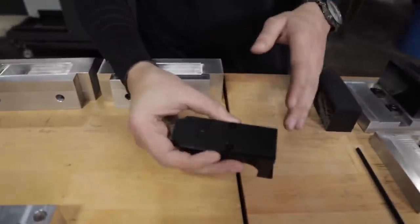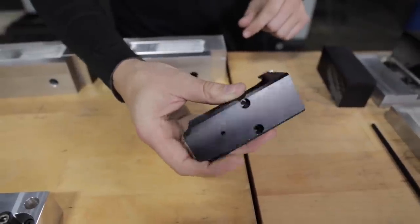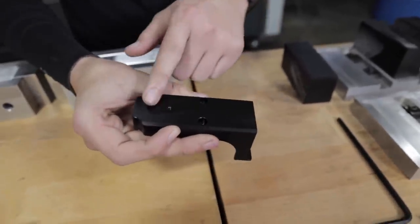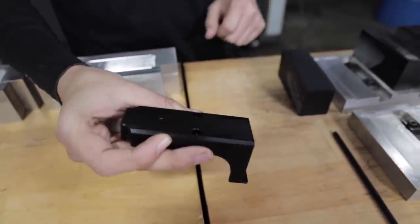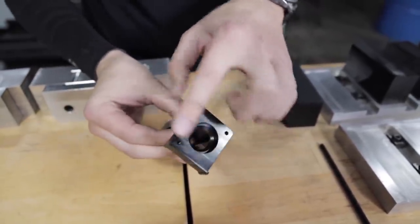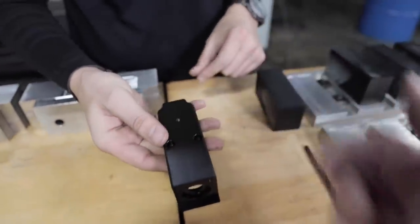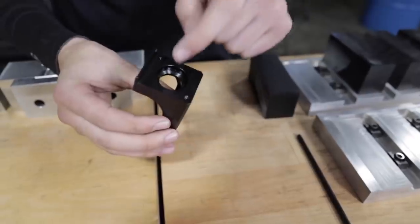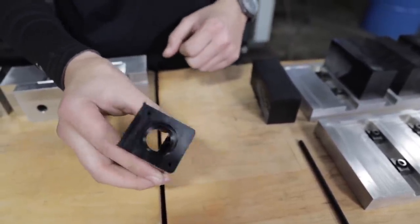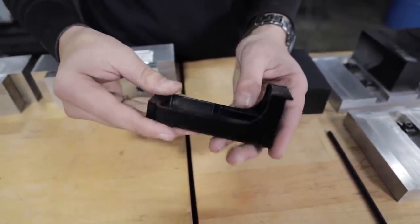Everything had to be absolutely perfect, and in this particular case it was no different. Tri-Continent came to us and actually told us that all the shops in the region they had tried had scrapped these parts. When I looked at the part, I was like, the part doesn't look that difficult — why are they scrapping? They said the company would give them some good parts, but consistently they would have more rejects than good quality parts, and they were wondering if we could solve that problem.